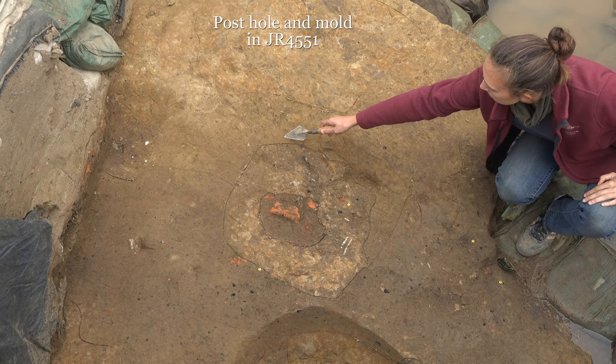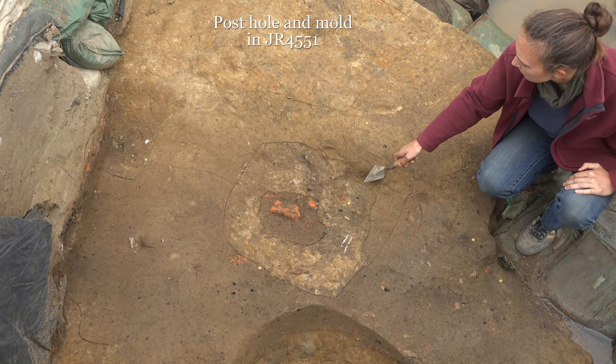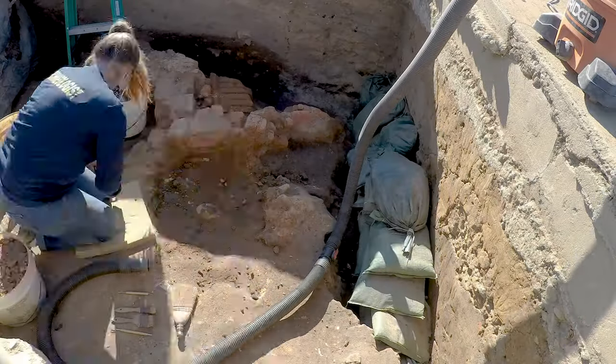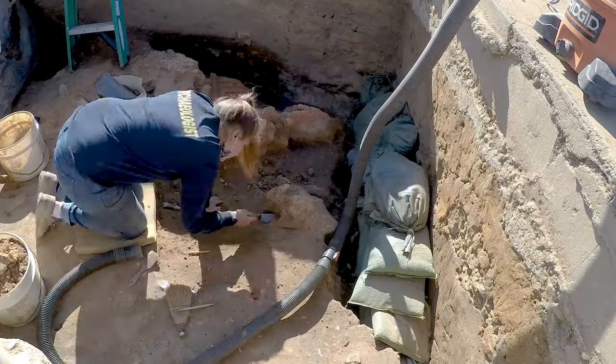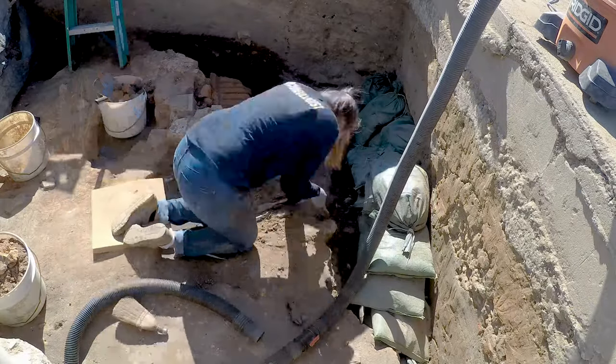In the 17th century, buildings might be constructed on brick foundations or partial foundations, but also incorporate post and ground architecture. These buildings are very interesting, but there's more history to uncover here, so we actually removed both foundations to expose the midden that was underneath and hopefully find earlier deposits.